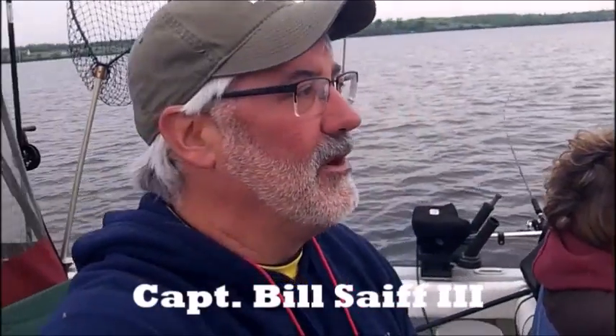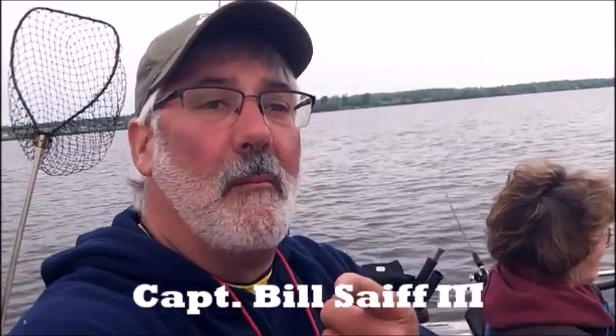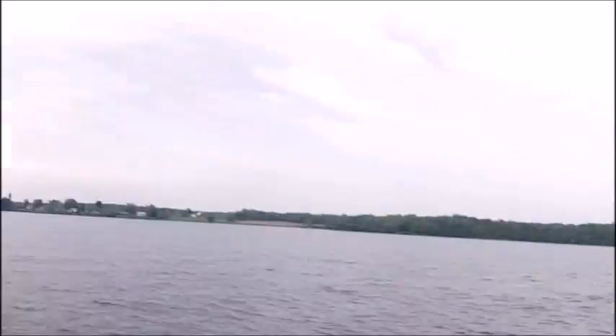Hi everybody, Captain Bill Sheth III coming to you from the back deck of the Rod and Reel Junior, working in Black River Bay today here in the last week of May, Memorial Day as a matter of fact. Really dark tea-stain colored water, overcast sky conditions, just a slight chop on the water — perfect walleye fishing conditions.